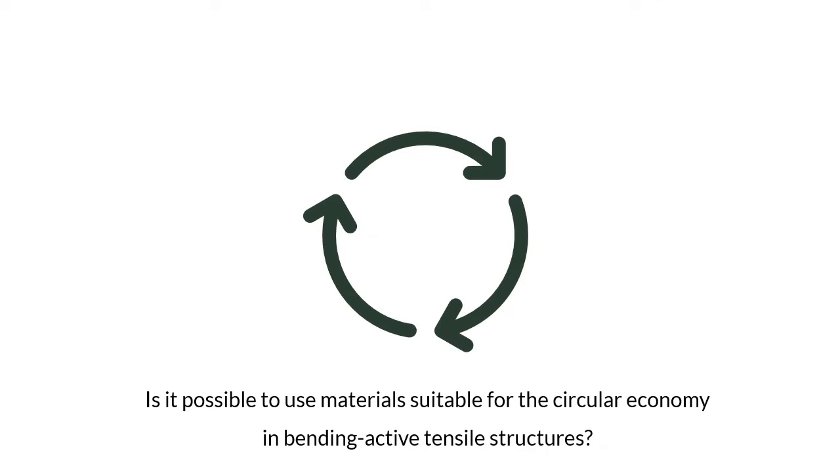Is it possible to use materials suitable for the circular economy in bending-active tensile structures? This project documents the approach to rethinking lightweight structures to face the growing scarcity of resources. In recent years, the focus on high strengths and slender cross sections in the design of lightweight structures has led to increasingly advanced composite materials. Since these materials have severe limitations in terms of their recyclability, this raises new challenges for designers and engineers in the use of raw materials.